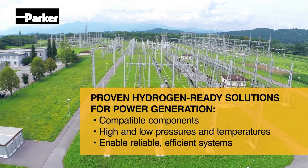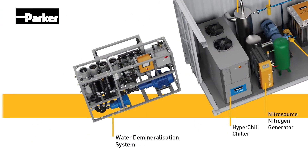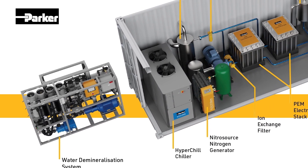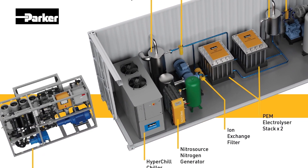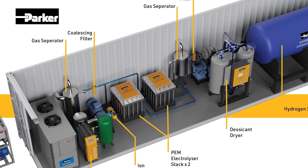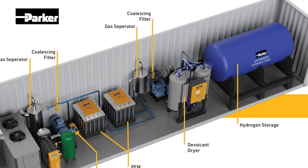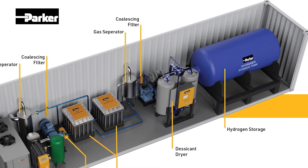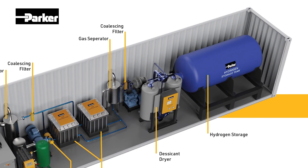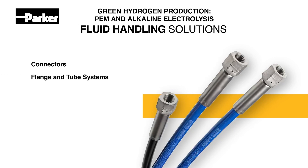Parker provides innovative products to cover filtration needs for green hydrogen production and PEM and alkaline electrolysis manufacturing processes. These industry-leading solutions include liquid demineralization and reverse osmosis live filtration systems, electrolyzer cooling chillers, nitrogen generation and purging systems, gas purification absorption dryers, gas filter coalescing systems, and continuous condition monitoring built for critical performance in the most demanding environments.